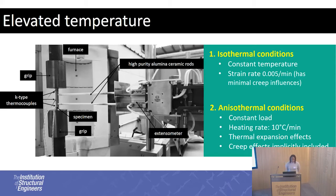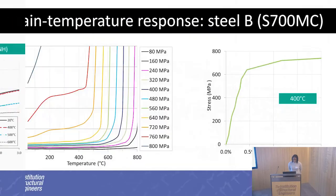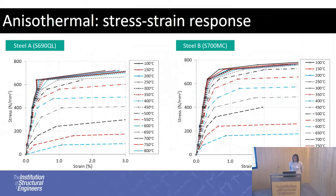Both methods were used to get the material properties for selected steels. The isothermal conditions give you a direct stress-strain response. For the anisothermal method, you end up with strain measured as a function of temperature, which can be converted into a stress-strain response by looking at the different loads and getting the corresponding strains. This method requires a lot more steps compared to isothermal conditions, which is probably one reason why it's less commonly used. This shows the full stress-strain response for the anisothermal method for Steels A and B.